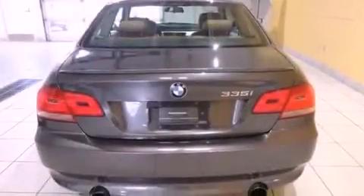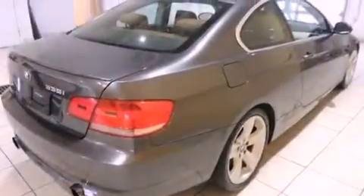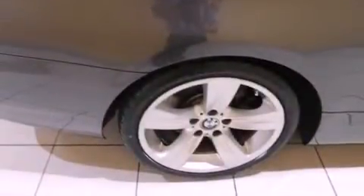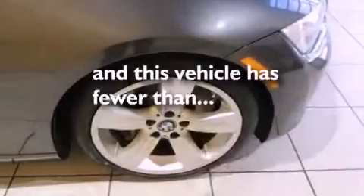Air conditioning with automatic climate control, a split folding rear seat, cruise control, wood trim interior accents, a chrome grille, fog lamps, a stability control system, an anti-lock braking system, heated side view mirrors, and this vehicle has fewer than 51,000 miles on the odometer.